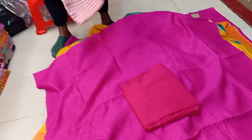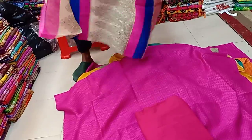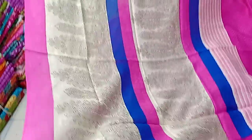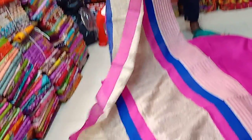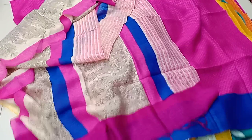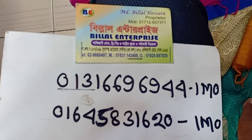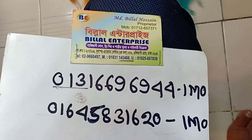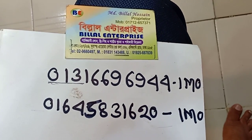This is the first part of the construction site, and if you want to work with a material, there is a property in the construction site. The address is 246-997-944. The email address is 246-994-1332. So if you have a video,